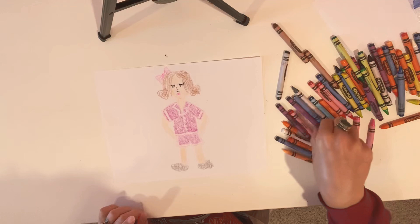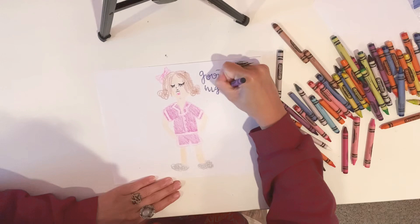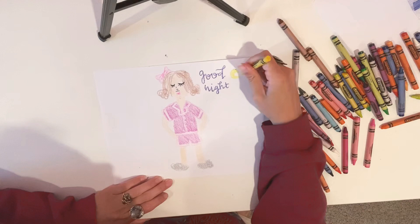I'll add a little note that says 'good night.' And I'm going to draw a little good night moon and a little good night star. Cute!